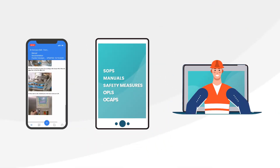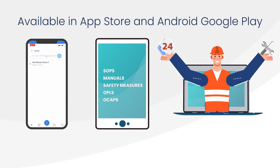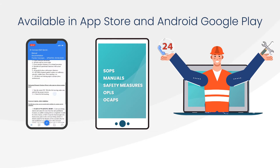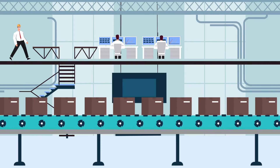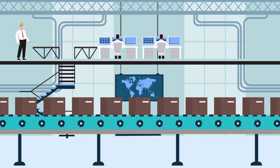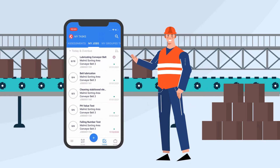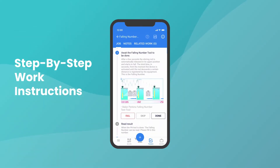you create an intuitive, interactive, and searchable knowledge base that makes all essential information available to your workers using a phone, tablet, or wearable device. It also includes digital task management tools that allow supervisors to assign and prioritize tasks to individuals, no matter where they are on the floor.